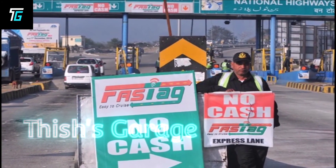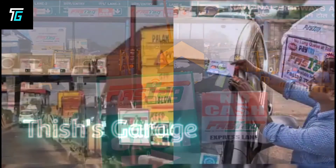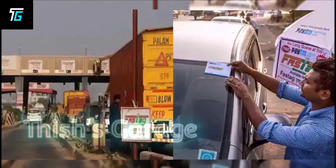If you have installed Fastag on your vehicle, you can pass through all toll plazas without stopping, ensuring smooth movement of vehicles.